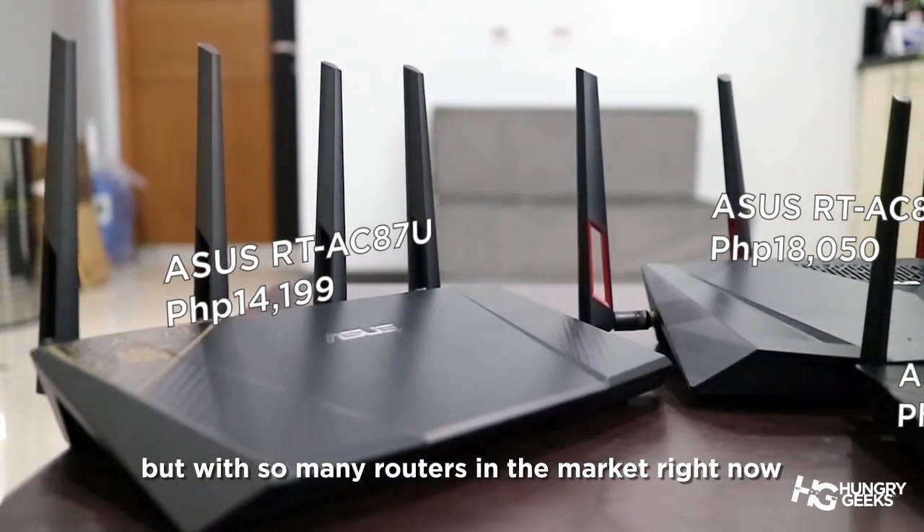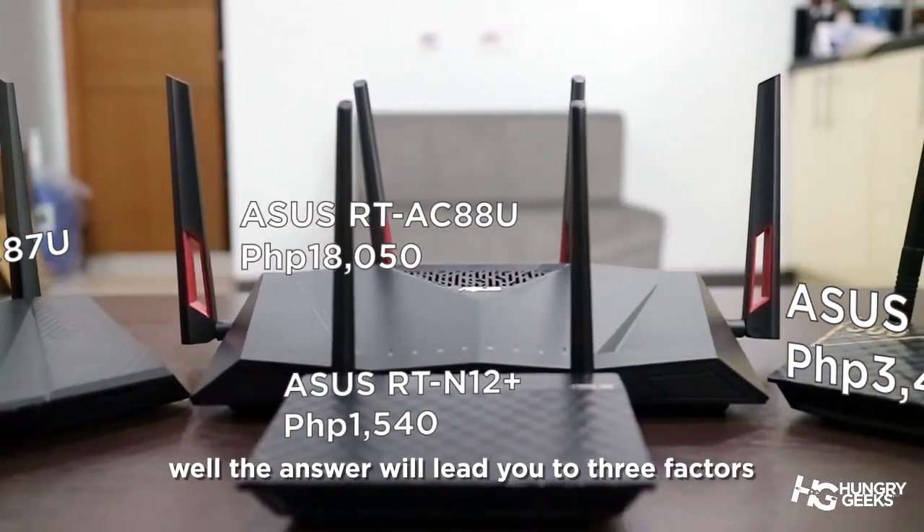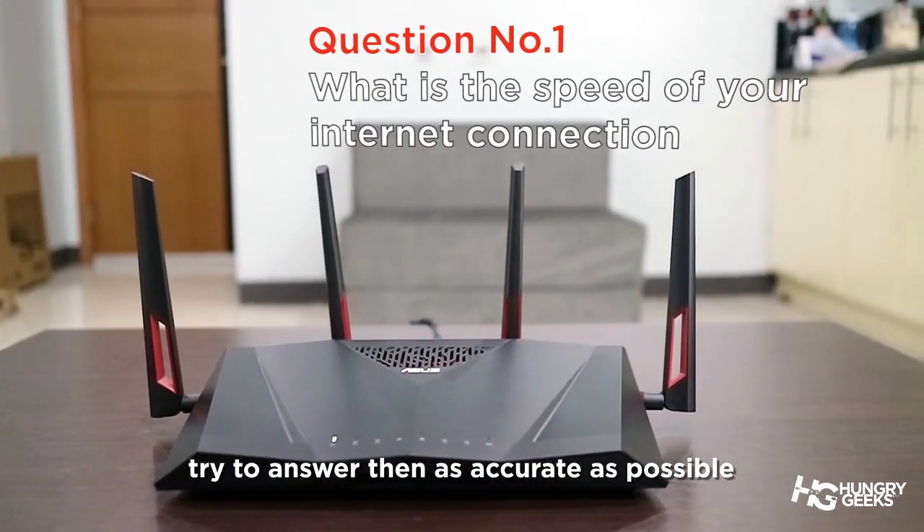But with so many routers in the market right now, you're probably overwhelmed as to which one you need. Well, the answer will lead you to three factors. Try to answer them as accurately as possible.